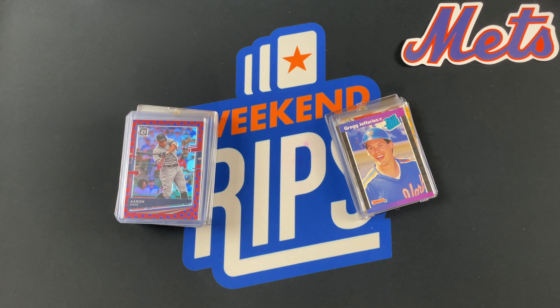We pulled quite a bit. We tried to narrow it down to our top ten favorites for those couple of months. These aren't going to be our most valuable pulls — it's just our favorites, the favorite ones that we pulled.